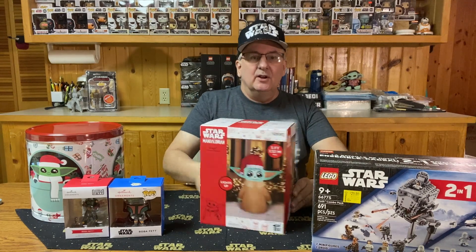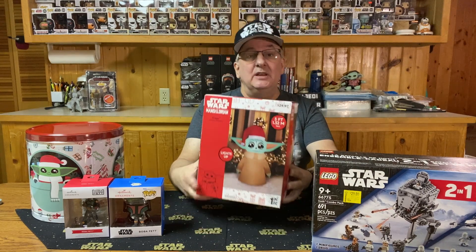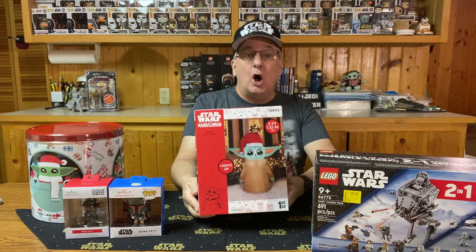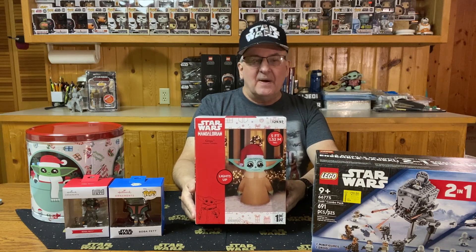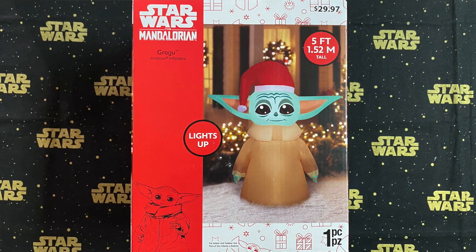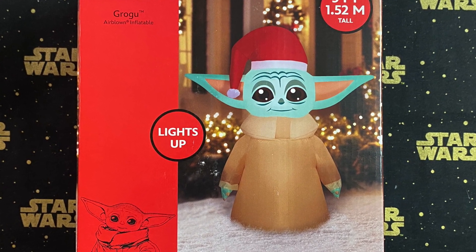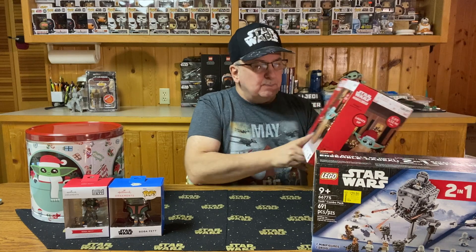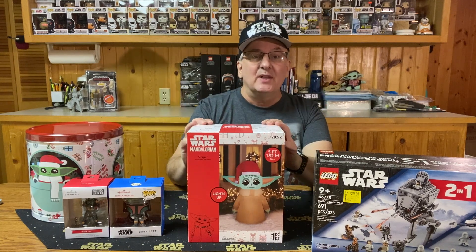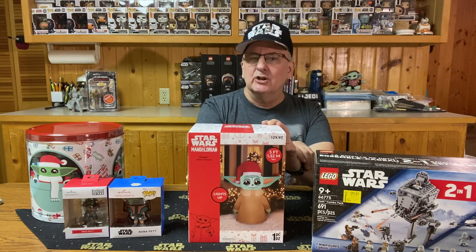It's a Grogu holiday inflatable — an air-blown inflatable. It would actually look pretty good in the front yard. The thing is five feet tall, so it's nearly as tall as me. It's a pretty big Grogu, looks pretty cool, and does have a light inside — the light appears to be up by the head. It's a one-piece balloon, so no worrying about putting pieces together. For $15, I thought, what the heck, I'll buy it and think about putting it up outside next year.